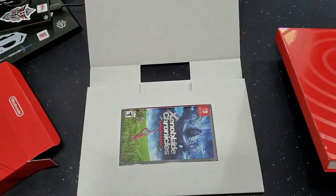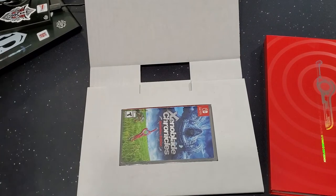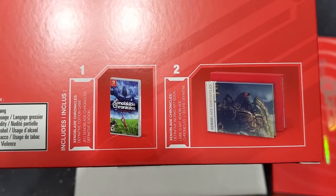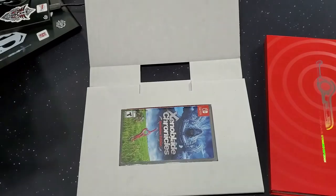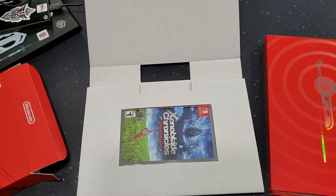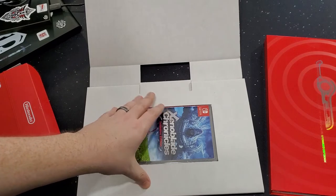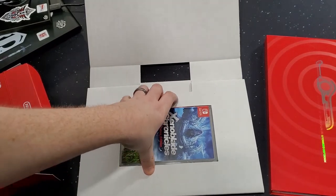I got it because, as most of you guys know, I am an artist myself. I love art books. And, yep, as you can see — art book. End game. It wasn't too much more. This was $79 plus tax.